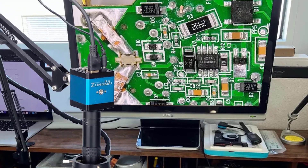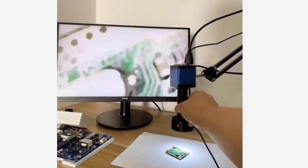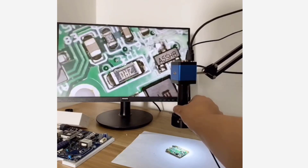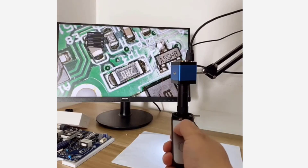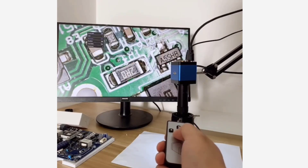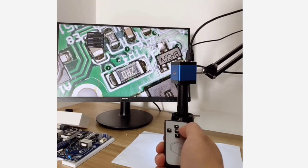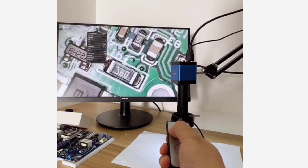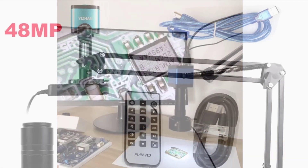One of the standout features of the Zongmai C-25002 is its high-quality imaging capabilities. Equipped with a one-third Sony chip sensor and a pixel count of two million, the microscope consistently produces clear and sharp images, allowing for precise analysis and observation. The HDMI and VGA ports provide convenient connectivity options, enabling seamless integration with external displays. The adjustable working distance, ranging from 40mm to 1000mm, ensures flexibility and comfort during extended viewing sessions.